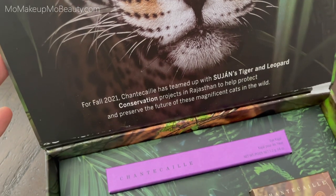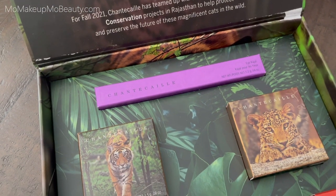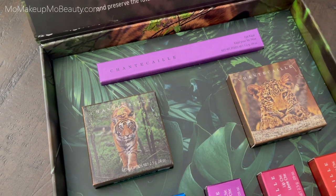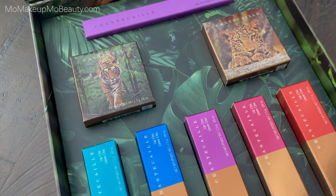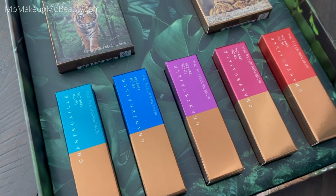This collection includes two new luminescent eyeshades in Tiger and Leopard, along with their best-selling lip cheeks in two new shades. They've also included an Eye Cajal. So we're going to create a couple of looks with these, do eye swatches, and let's check this collection out.